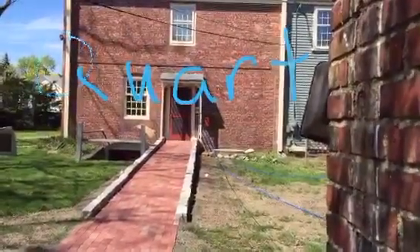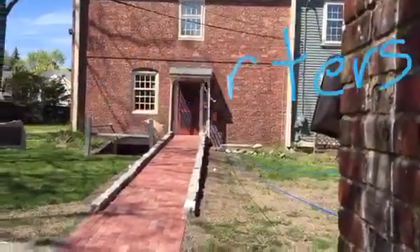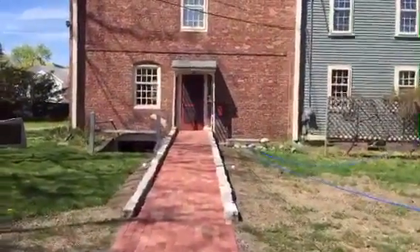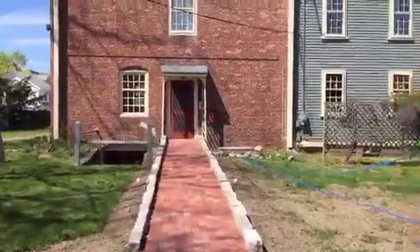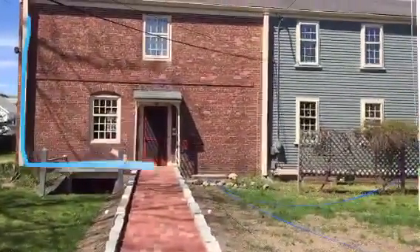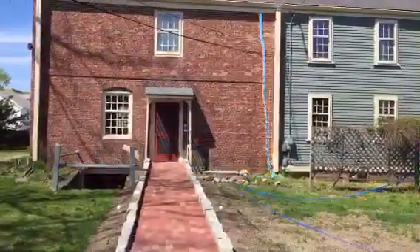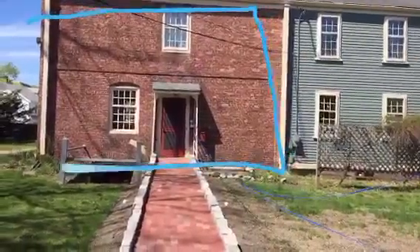So these are the slave quarters. And this is the original building here. This is the original building right here.